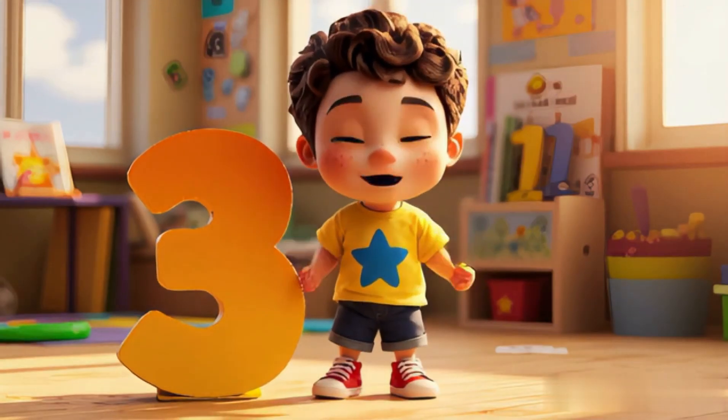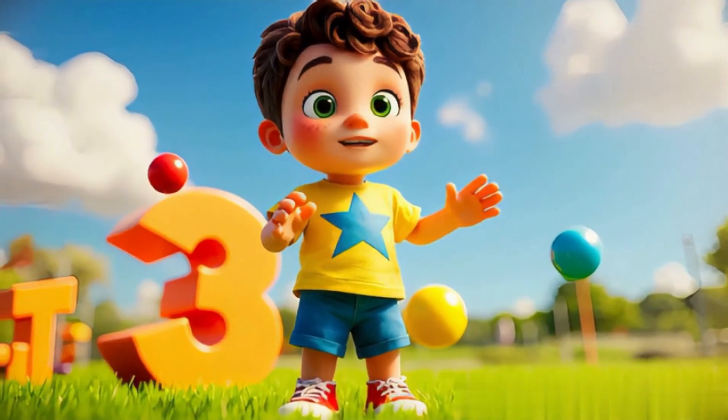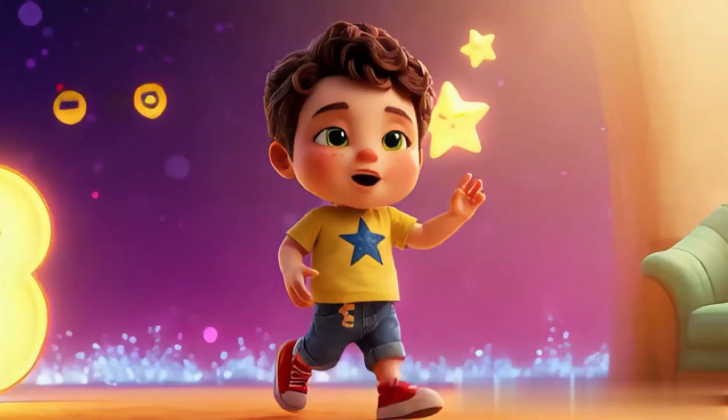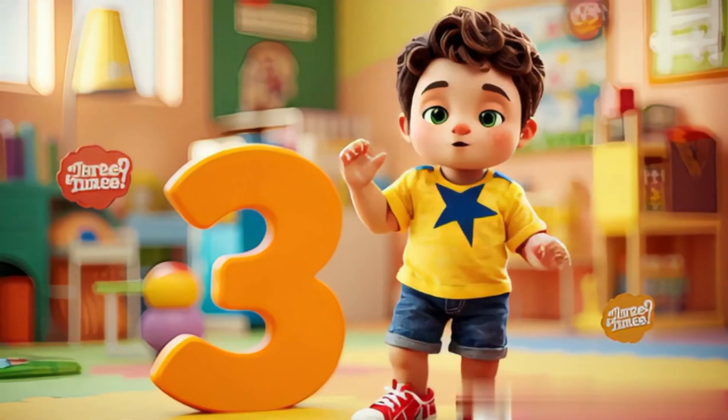Here is three, a curly line. Three bananas, they look fine. Three toy cars, zoom, zoom, zoom, rolling all around the room. Say it loud, three, three, three.